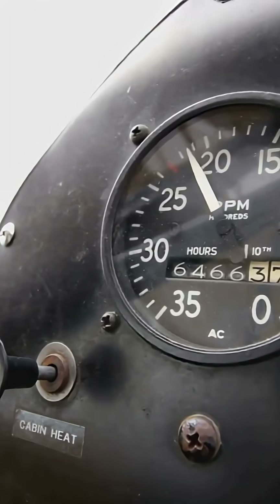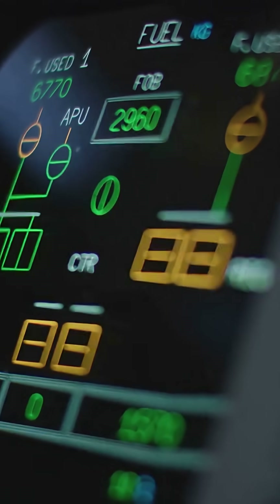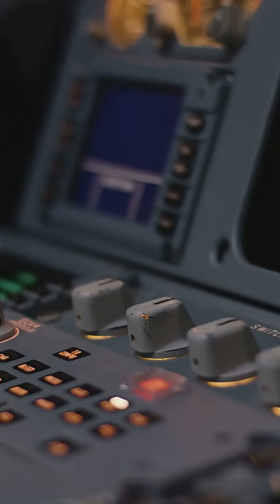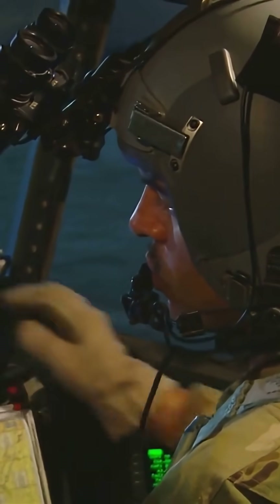The vertical guidance is called the glide slope, usually a three-degree descent path. Too high or too low and the cockpit starts yelling. The localizer lines you up with the runway centerline. The ILS frequency and runway number, like 2-7 left or 0-9 right, tell pilots what system to tune in.